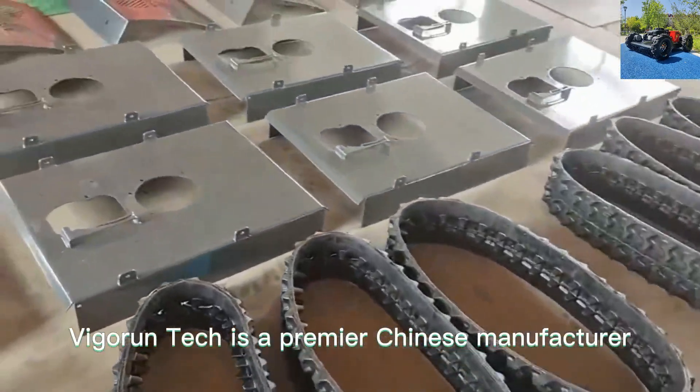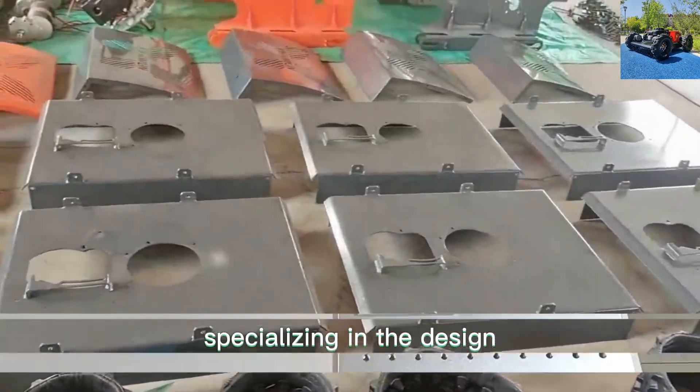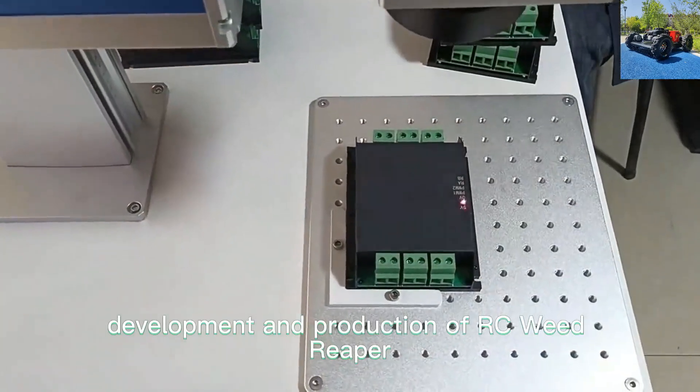Vigor Run Tech is a premier Chinese manufacturer specializing in the design, development, and production of RC Weed Reaper.